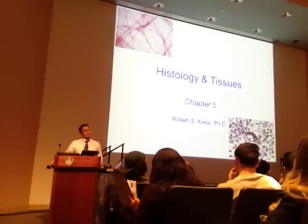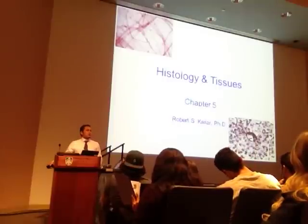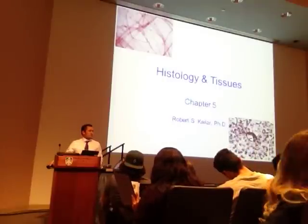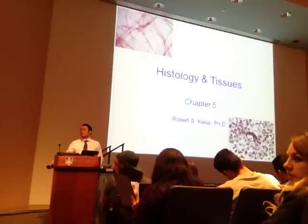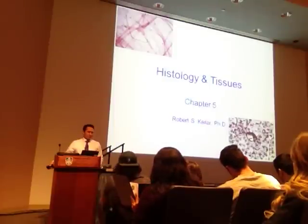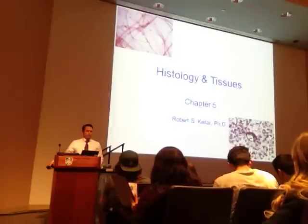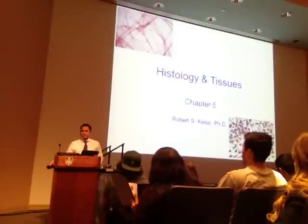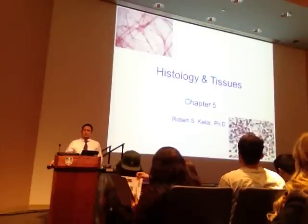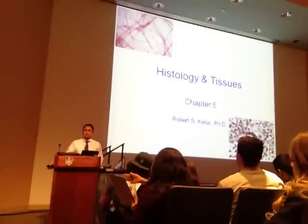Is there a practice exam online? It will be up tonight—practice exam will be up tonight. Will it be up before the SI session tonight? Tonight I'm covering a histology lecture, and Friday I'll be doing the exam review. The practice exam will be posted before the SI session—Jody's doing it, so probably yes. If it's not, you can ask at the SI session.